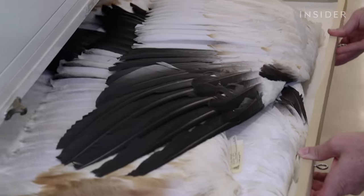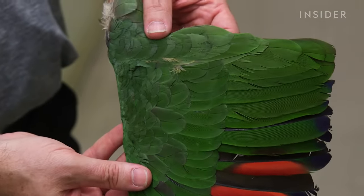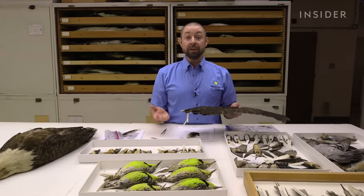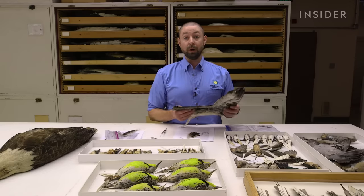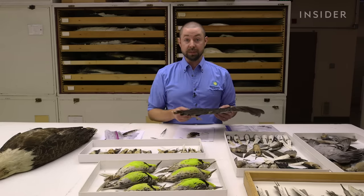A separate wings collection also helps for deeper analysis of feathers. Back in the old days, they didn't make too many spread wings or flat skins. The feather lab really likes that because it allows access to feathers that occur under the wing and in different areas of the bird that are very difficult to get into on a traditional museum skin.